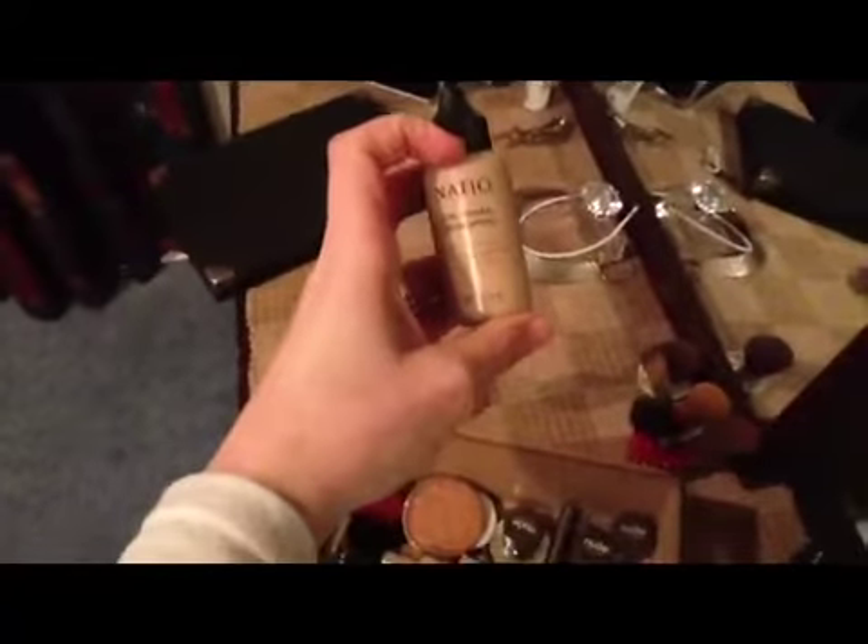The product that I use is Natio Mineral Foundation. I have the liquid foundation, the loose powder, and the concealer. So that is the base coverage that I use.